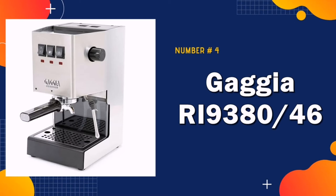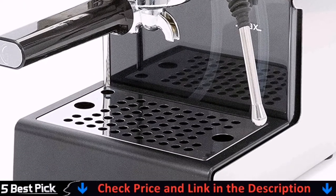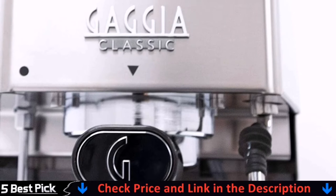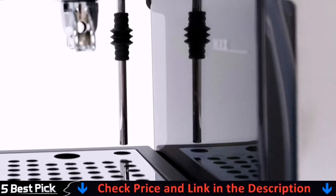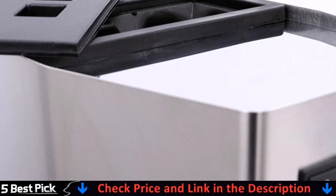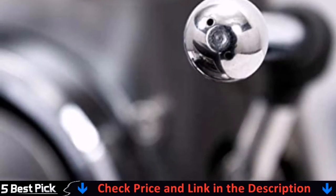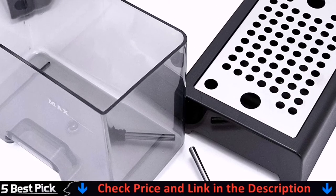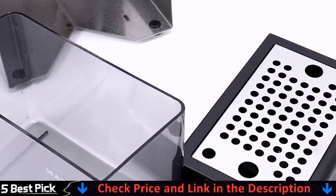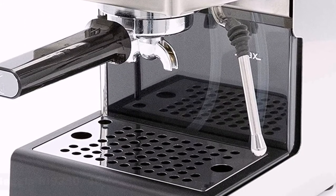Number 4 in our list is the Gaggia RI9380 Espresso. The Gaggia Classic Pro improves on one of the best entry-level semi-automatic espresso machines available. The commercial steam wand lets you texture milk for a velvety microfoam, perfect for making latte art like you might find at a coffee house. The heavy-duty chrome-plated brass commercial-style 58mm portafilter includes commercial single- and double-shot filter baskets for pulling expert espresso, and a pressurized basket for pre-ground coffee or ESE pods. The updated design offers a more modern look with improved pump mounts for quieter brewing.